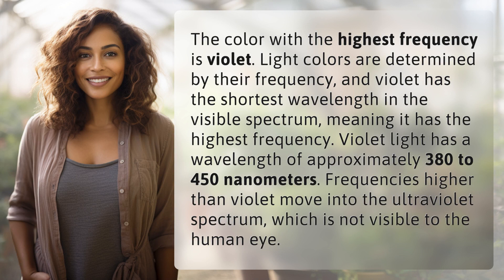Violet light has a wavelength of approximately 380 to 450 nanometers. Frequencies higher than violet move into the ultraviolet spectrum, which is not visible to the human eye.